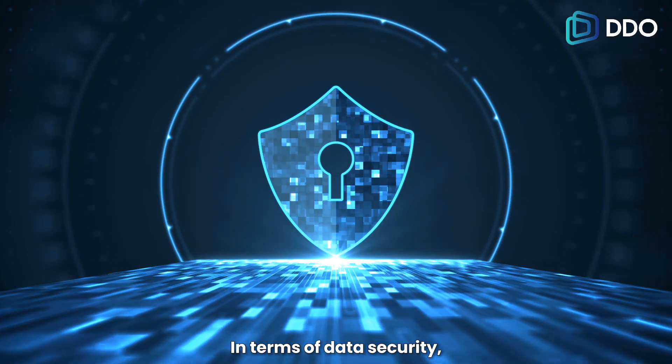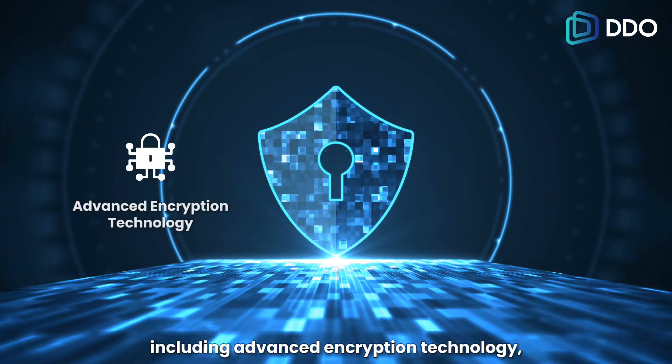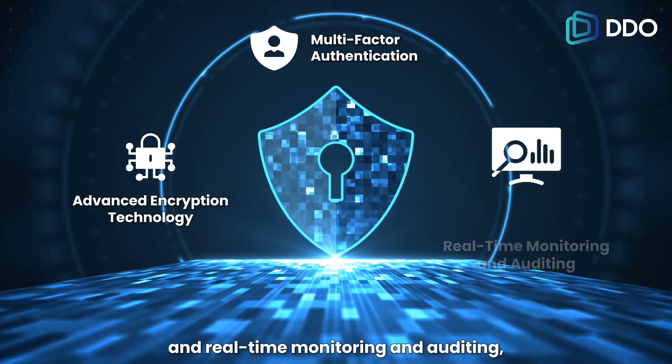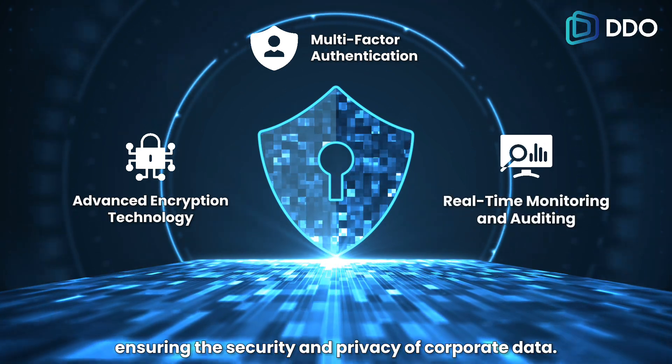In terms of data security, DDO Blockchain employs multiple security measures, including advanced encryption technology, multi-factor authentication, and real-time monitoring and auditing, ensuring the security and privacy of corporate data.